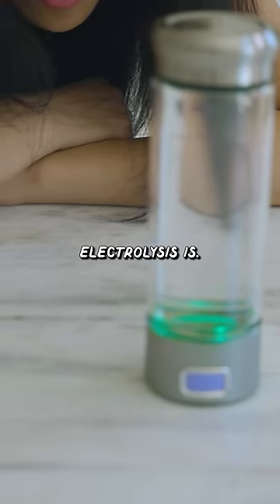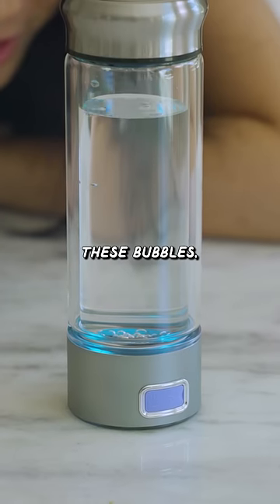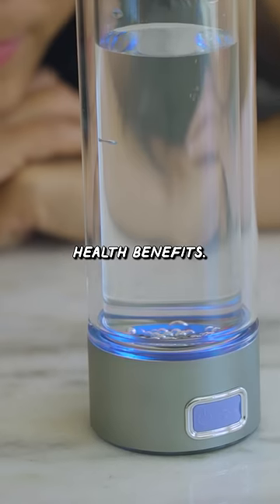I don't even know what electrolysis is. I'm gonna dump some water out just to give it some room to bubble. So when it does these bubbles, the little baby bubbles are supposed to be hydrogen released into your water to give you all those miracle health benefits.